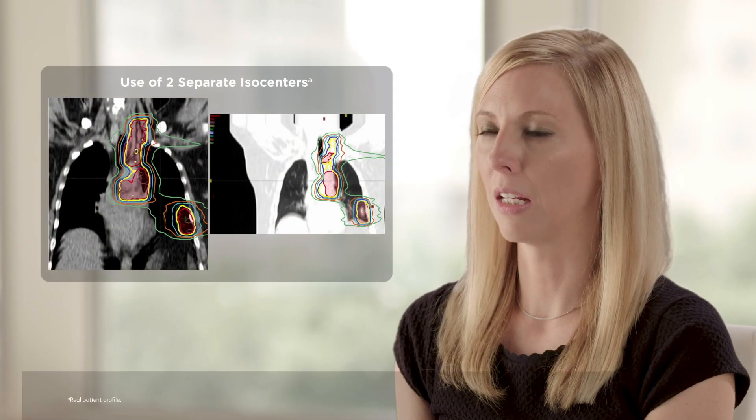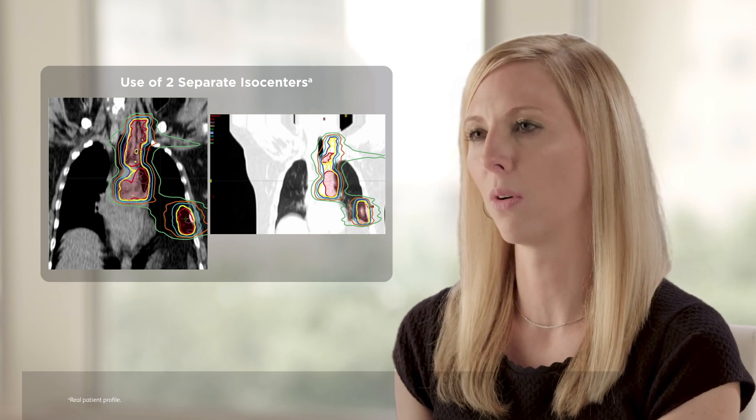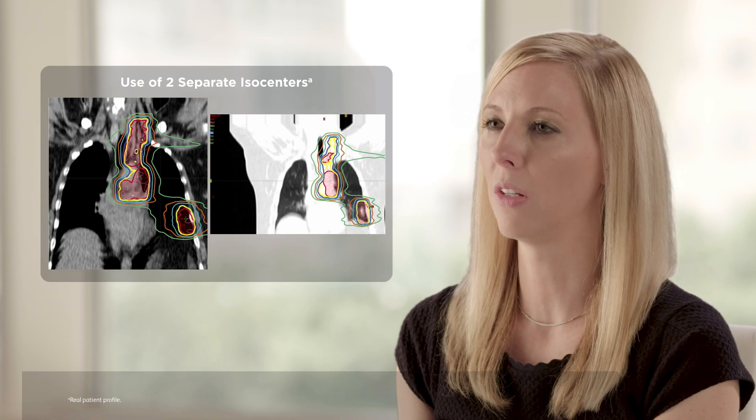Here you can see his radiation treatment volumes. We utilized two distinct isocenters because the primary tumor is located in the lower lobe of the lung and the lymph nodes are located more superiorly in the upper mediastinum and into the ipsilateral supraclavicular fossa. By using two separate isocenters, you can deliver full-dose radiation to the involved disease but spare the contiguous lung in between these regions.